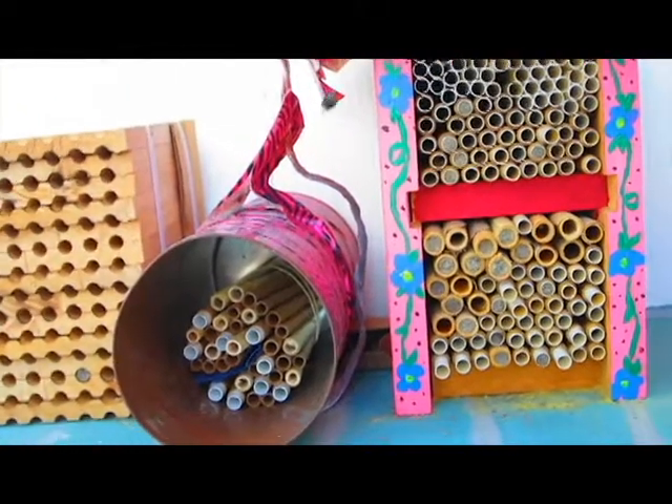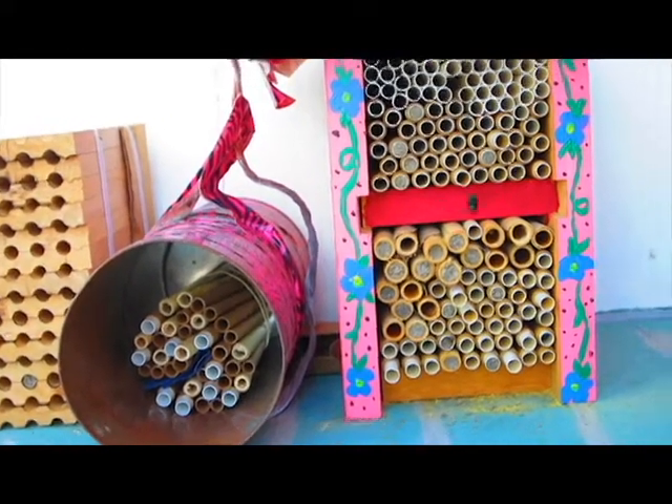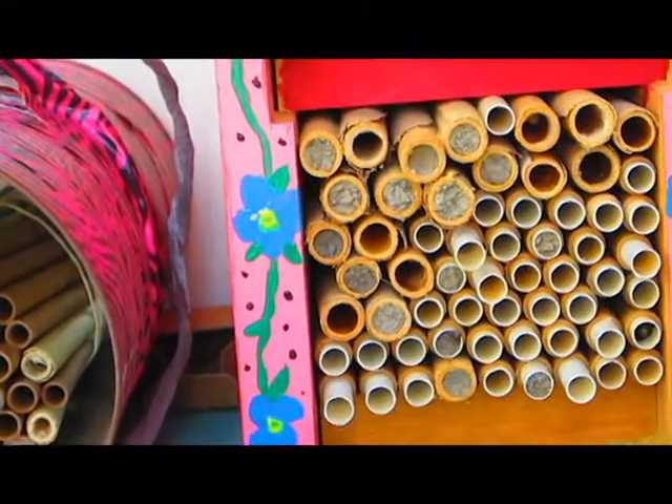Orchard Mason Bees, or Blue Orchard Bees, make nests in reeds and natural holes, creating individual cells for their brood that are separated by mud dividers. Unlike carpenter bees, they cannot drill holes in wood.